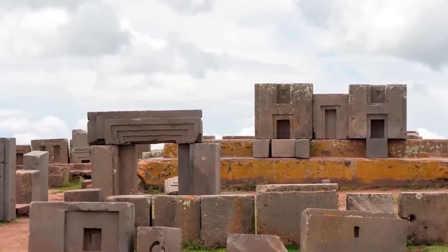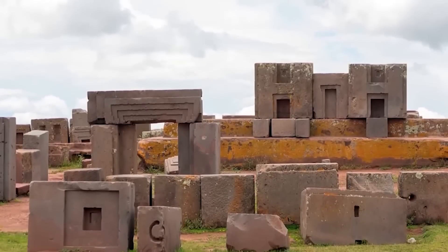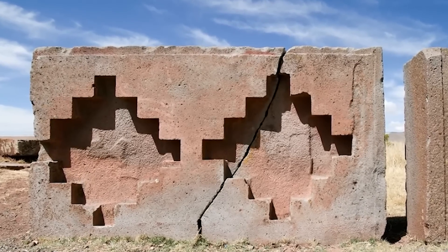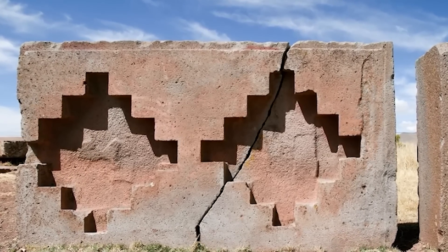Because of the impressive size of the site, as well as the technology that was used to build it, this is a place that many people often say was built by aliens, but it was actually the Incas. They were incredibly talented craftsmen, and just because we couldn't pull it off today doesn't mean that we should take their credit away.